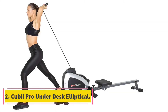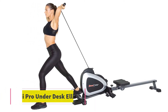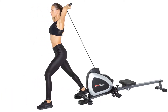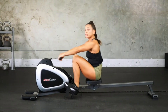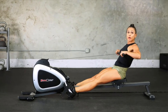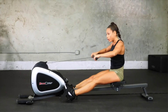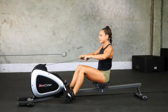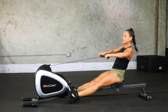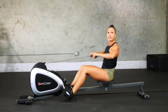At number 2, the Cubii Pro Underdesk Elliptical. Included in Time's favorite gifts of 2017, it's no surprise this underdesk elliptical machine is equipped with features unseen anywhere else. Designed for optimal comfort, the patented elliptical angles are made to give you an ergonomic, comfortable posture. Made of high quality parts and materials, along with top of the line construction, it will last you well beyond your office time.